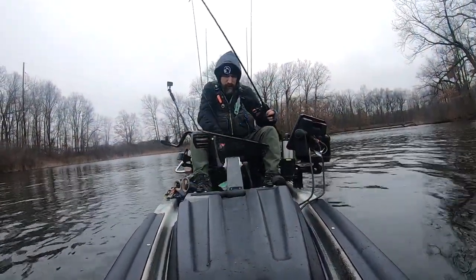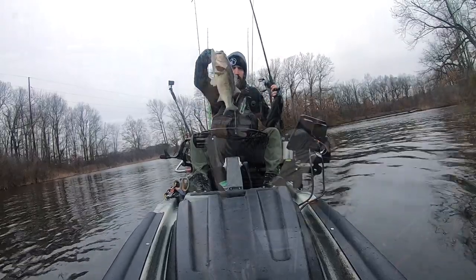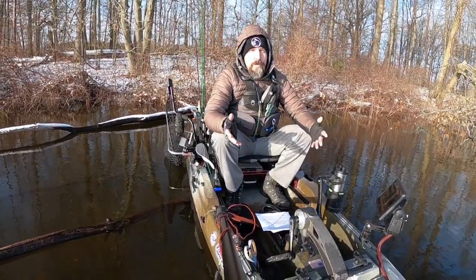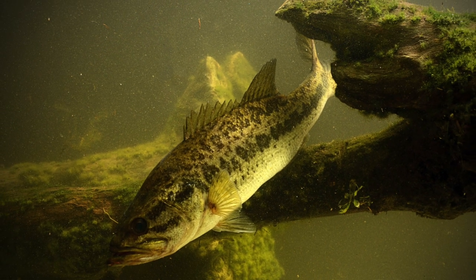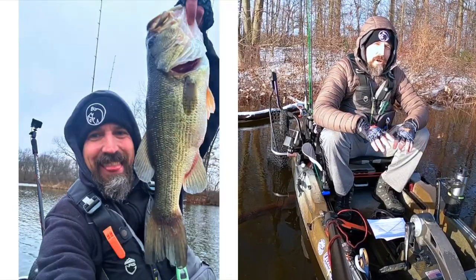You can throw just about anything during April and in the spring and catch bass, but there are some lures that perform better than others because the bass are fairly predictable. Let me walk you through what the bass are doing in April, specifically here in Ohio, and I'm going to show you the five lures that I have tied on all month long.